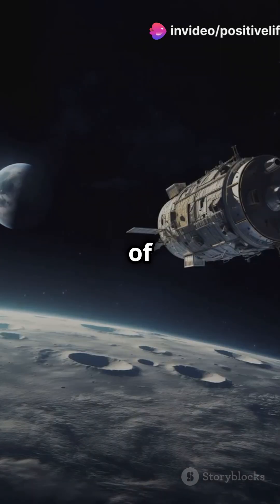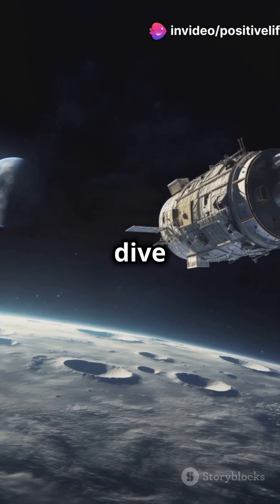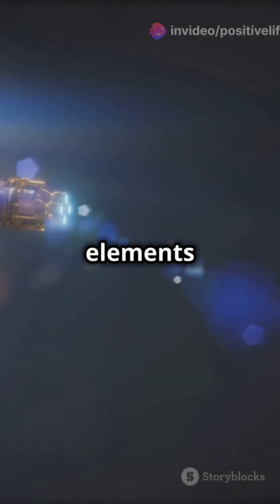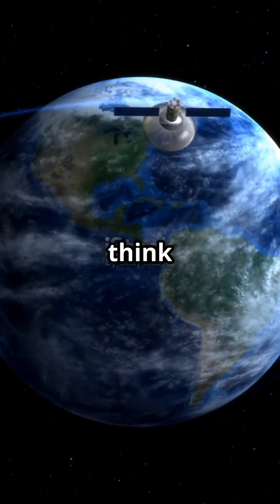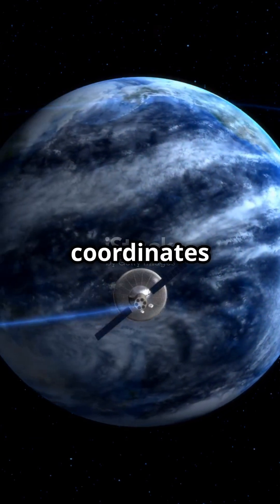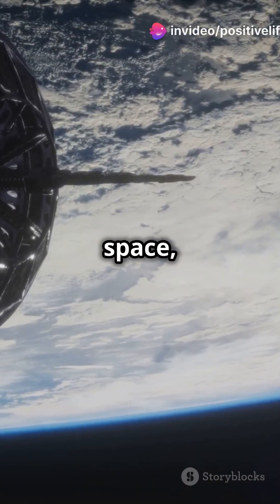Why do satellites stay in orbit instead of crashing down? Let's dive into the fascinating world of orbital elements. Orbital elements might sound like rocket science, but think of them as a space GPS — the coordinates that tell us where an object is in space and where it's headed.